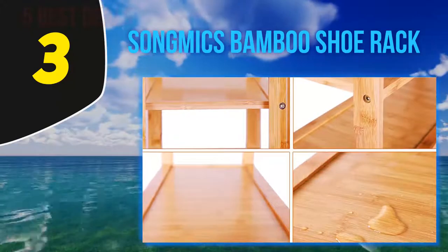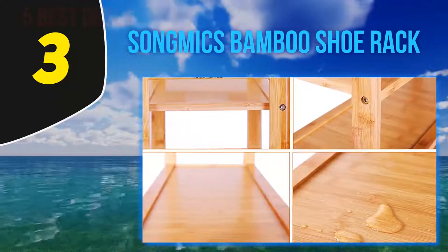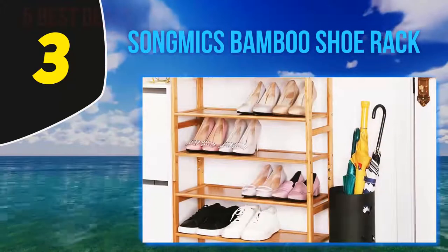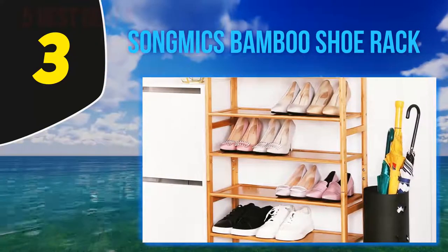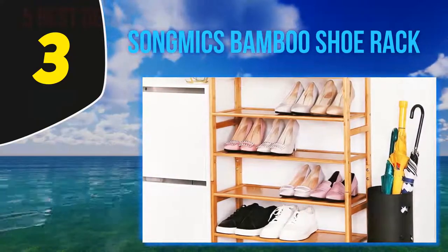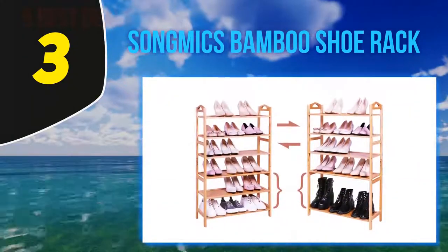It has a very flexible design, so that you can also use this rack for keeping plants, baskets, etc. In addition to that, this is a 6-tier wooden shoe rack that will provide you with ample storage room for keeping a significant number of shoes.